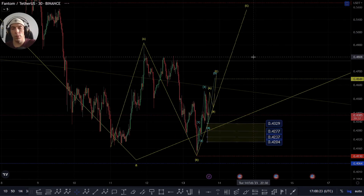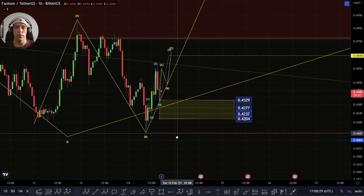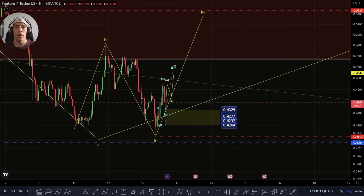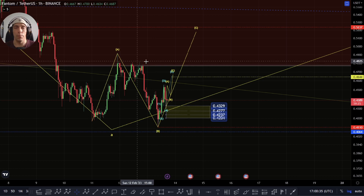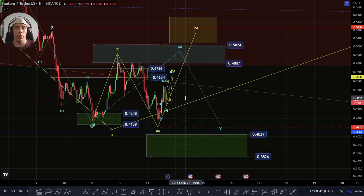So that's something we need to keep an eye on. That is only valid for as long as we hold this 41.10. If we lose this zone, effectively that would invalidate that. And what we'd be potentially looking for then is that possibly we are looking at this count slightly wrong.